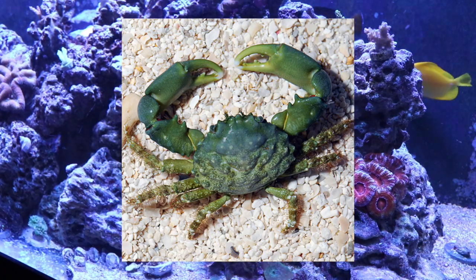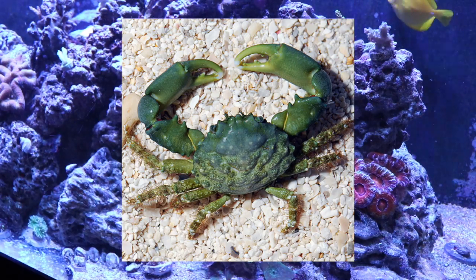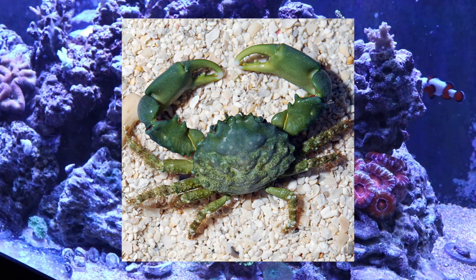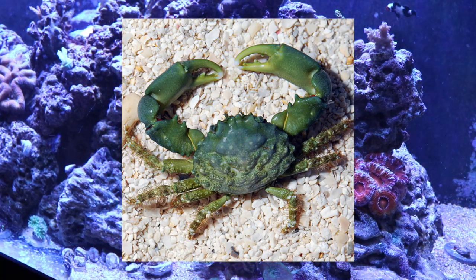Coming in at number 9 is the emerald crab — absolutely one of my personal favorites when it comes to invertebrates. They have very unique and interesting habits; some tend to be nocturnal so you won't always see them. They do a great job maintaining the rockwork and keeping the tank looking good. I would agree with Coral Magazine — great for a nano or pico reef tank. Just be cautious about keeping more than one in a small tank, as they can become territorial over time.